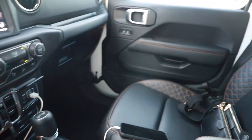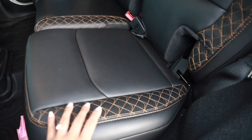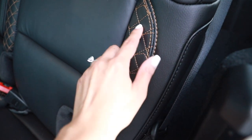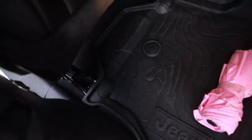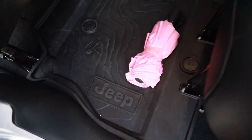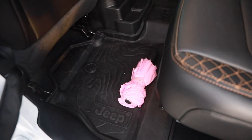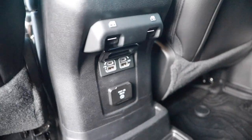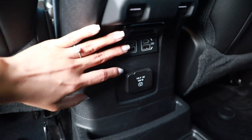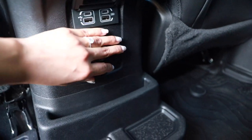Now we're going to the back seat. This is the stitching I was talking about — the High Altitude has this orange stitching that's really nice. I have all-weather floor mats down here, which I love because it rains a lot here in Florida especially in summer, so it doesn't get messed up and it's super easy to clean. Here are the window switches for the back, and there are more USB ports down here if someone needs to charge their phone, plus a little mini plug.